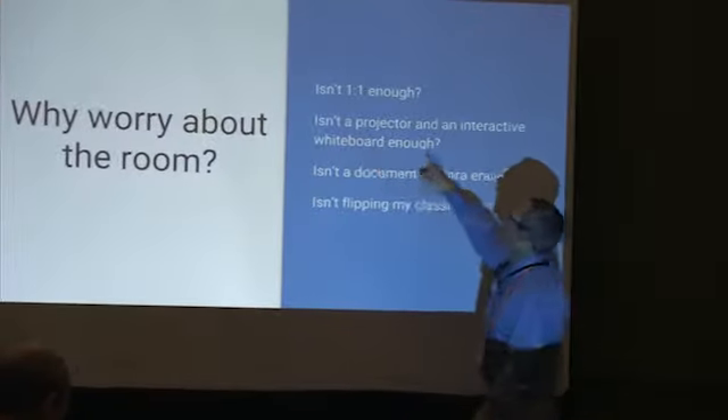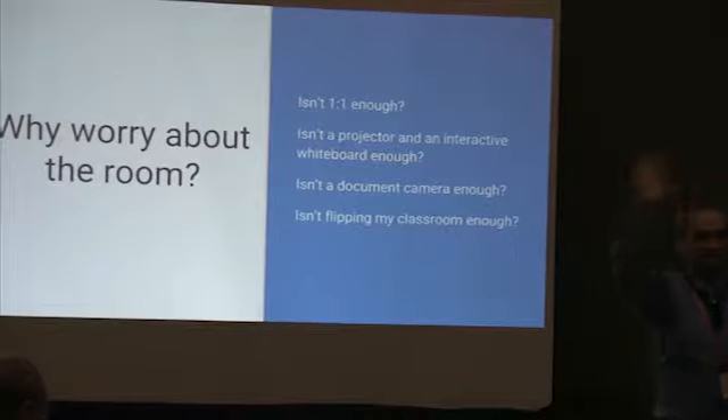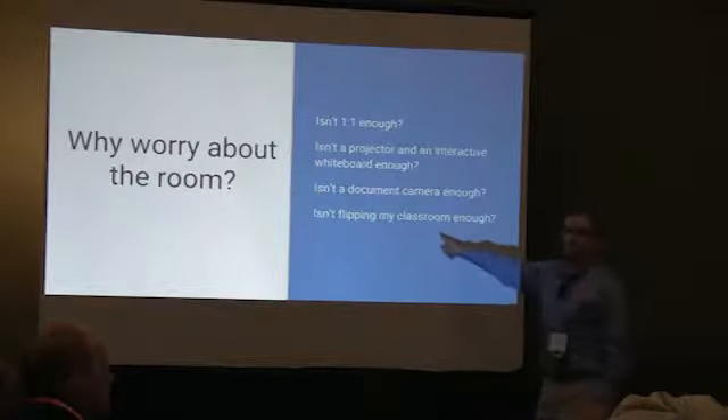We've got computers everywhere — isn't that enough? Isn't a projector in every classroom enough? Isn't an interactive whiteboard in every classroom enough? I've got a document camera — isn't that enough? What about flipping my classroom?